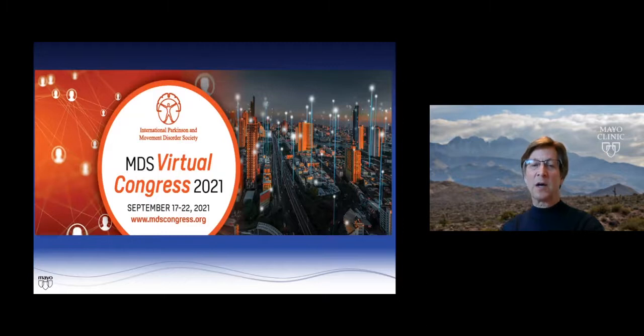We look forward — I'm the secretary-elect for the Movement Disorder Society, and we hope you'll be interested in attending the virtual Congress in 2021. Thank you for your attention and I appreciate the invitation to speak with you today.